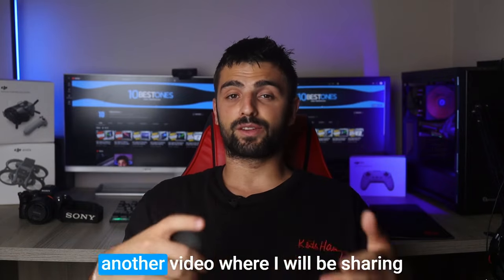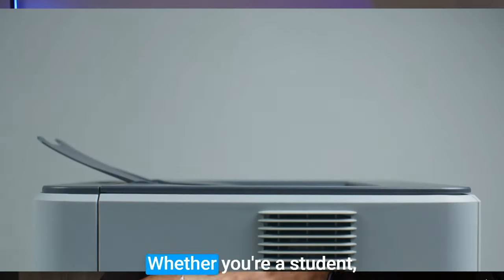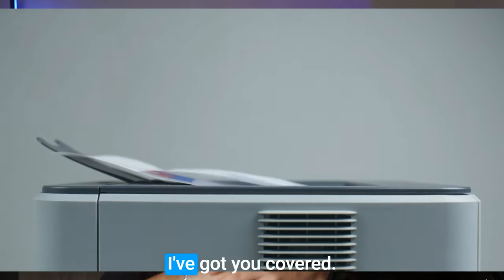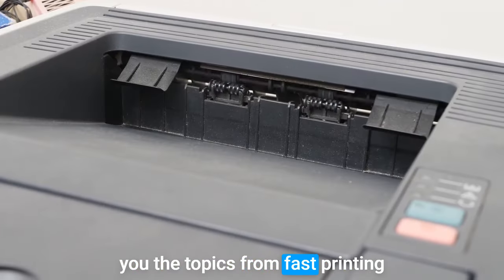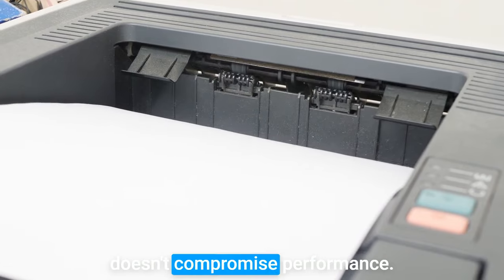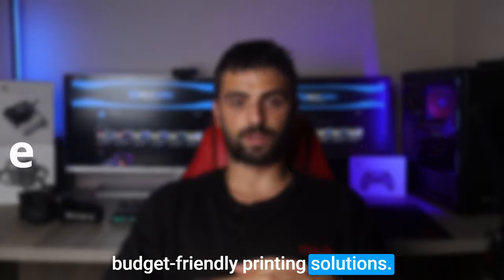Hello everyone and welcome to another video where I will be sharing the best budget printers in the market. Whether you're a student, a small business owner, or someone seeking a great deal, I've got you covered. I've researched, reviewed, and tested numerous models to bring you the top picks. From fast printing speeds to high quality outputs, these printers prove that affordability doesn't compromise performance. Let's dive into the world of budget-friendly printing solutions.